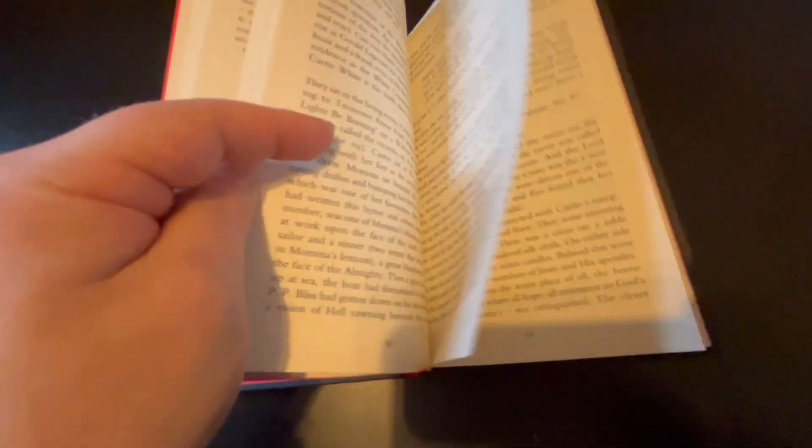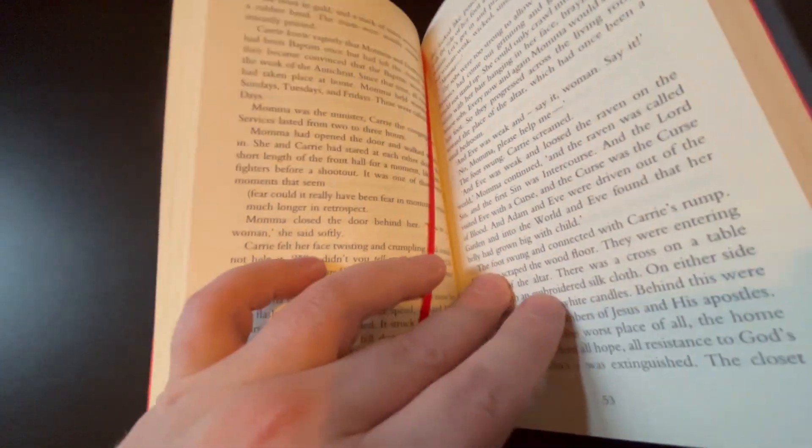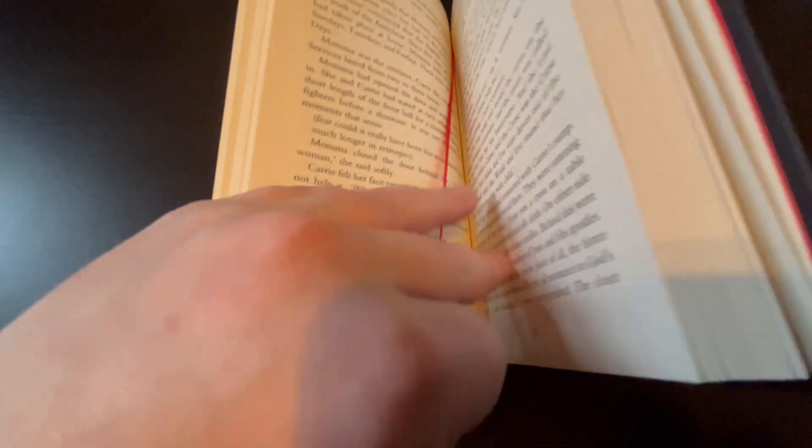This also has a cloth bookmark — I'll just show you that. It's nice and red to match the rest of the book.